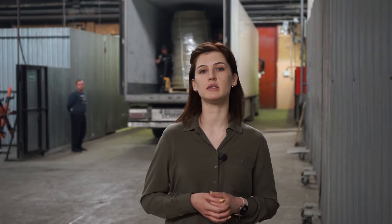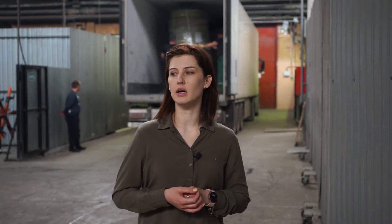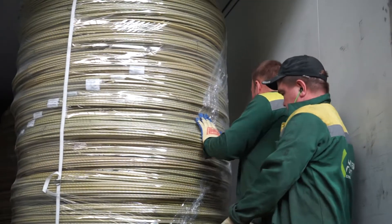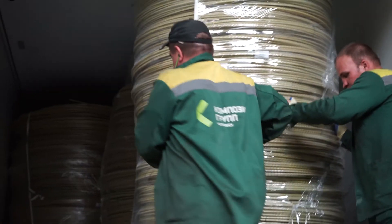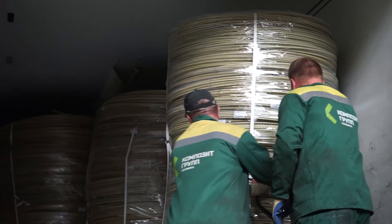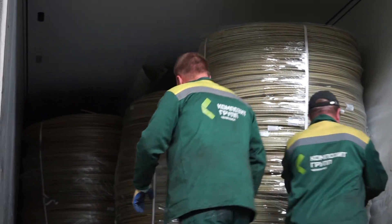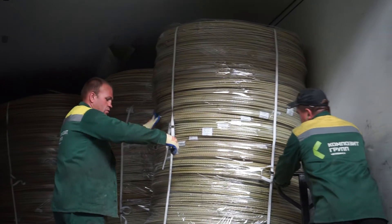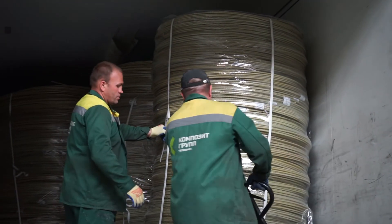The rebar was produced and packed the way the customer requested, and it will be very easy to offload it, and there is all information on the package. Despite all the difficulties during nowadays, we always find the way to succeed and to provide our customers with required products.